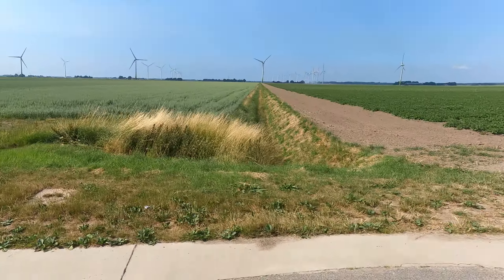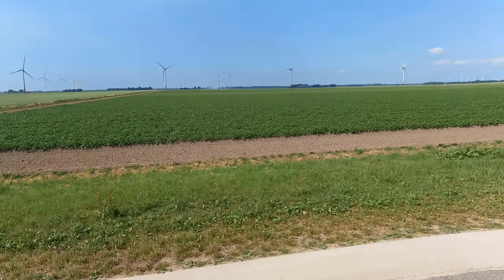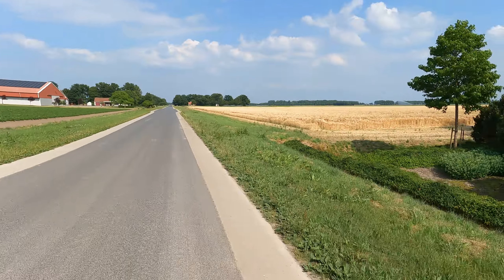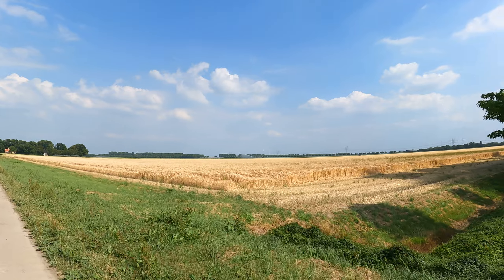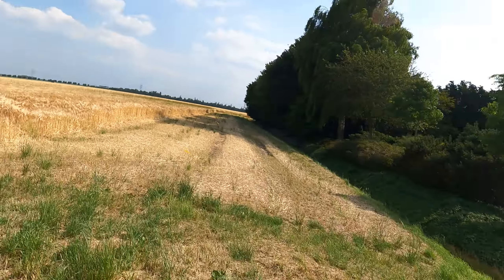Potato, potato. This is the Dutch ranch. Yeah, it's something different. This is something different.